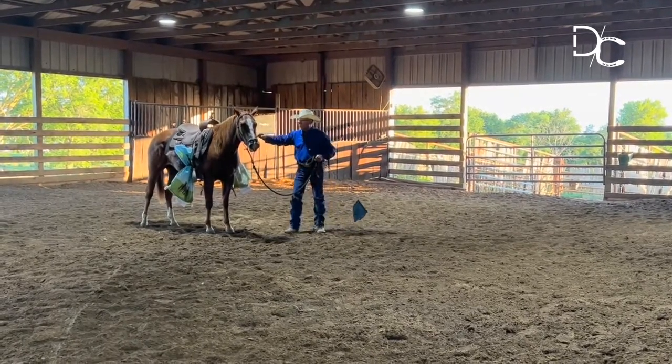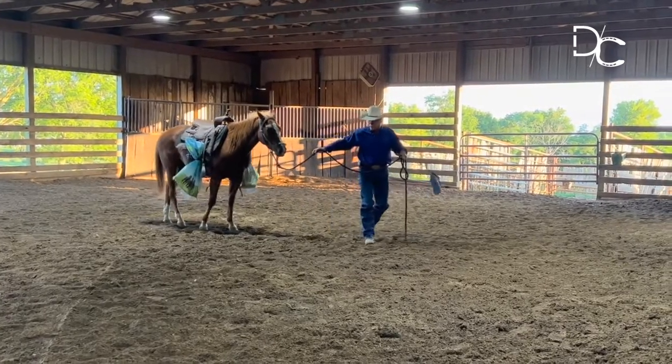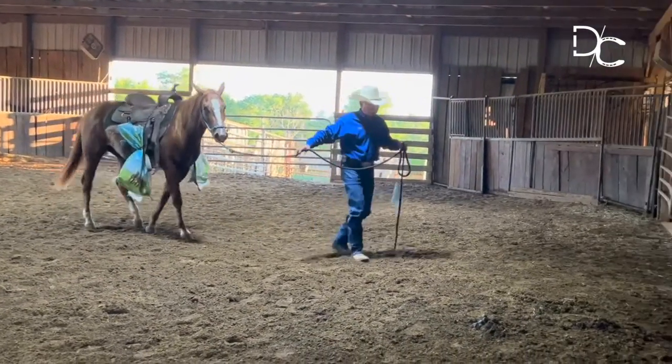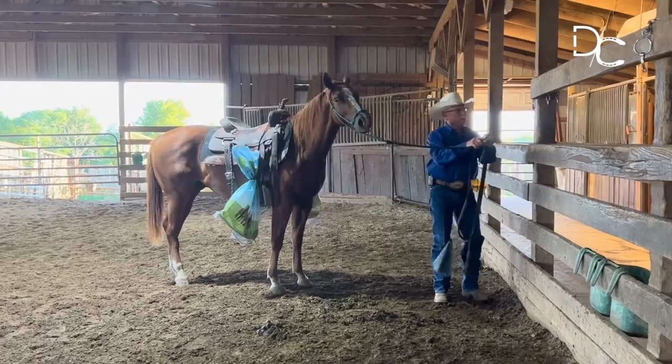He worked through quite a bit there tonight. The best reward I can give him is to just take him over here and take him out of these things and turn him loose. You've got to be very cautious when you're working with one like this, because if they look back and get scared by those bags, you're nothing — they'll just run right over you.